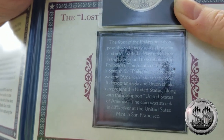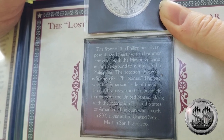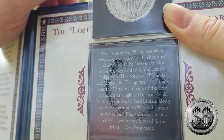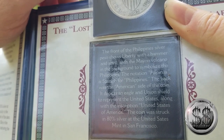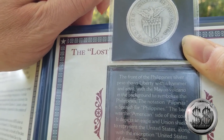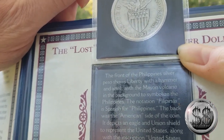The front of the Philippines silver peso shows Liberty with a hammer and anvil, with the Mayon volcano in the background to symbolize the Philippines. The notation 'Filipinas' is Spanish for Philippines. The back was the American side of the coin — it features an eagle and union shield to represent the United States, along with the inscription 'United States of America.' The coin was struck in 80% silver at the United States Mint in San Francisco.